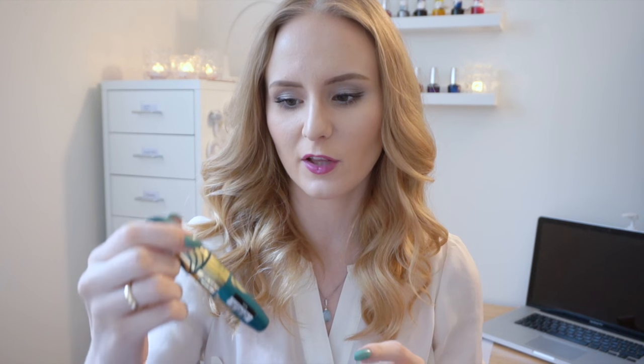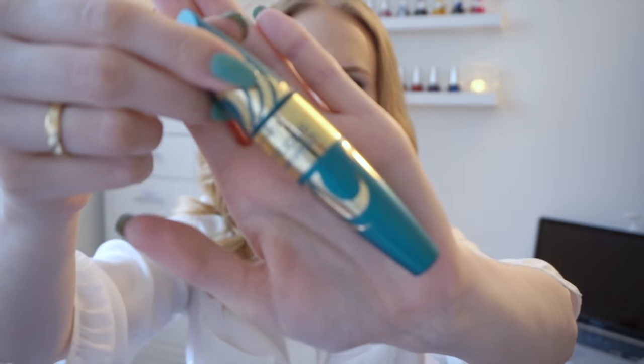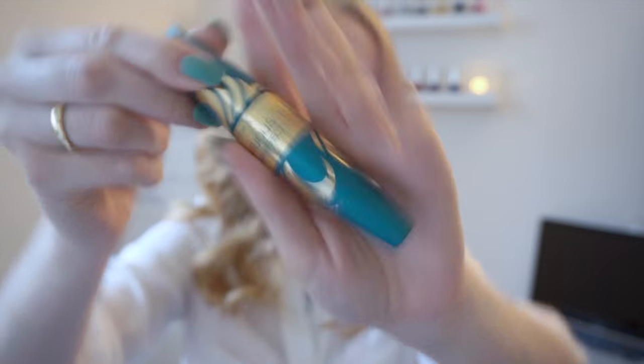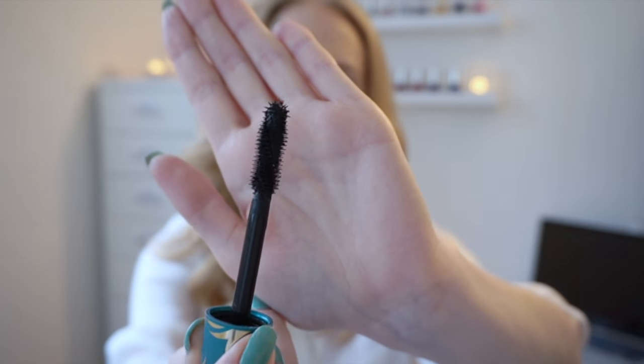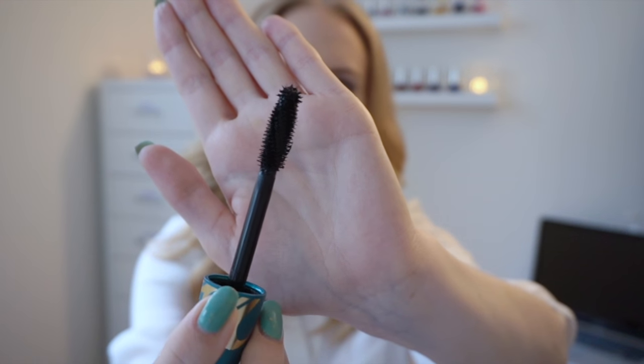The mascara I've been loving this past month has been the Max Factor Voluptuous False Lash Effect Mascara — the newest one. I was very skeptical at first because it has a very huge brush and a ball tip. Very few mascaras here in Norway have this ball tip, but I'm really loving it. It separates my lashes perfectly, gives the volume you might want, and also a little bit of length. The ball tip makes it so easy to do my lower lashes and to get to the lashes at the outer corner and inner corner very easily.